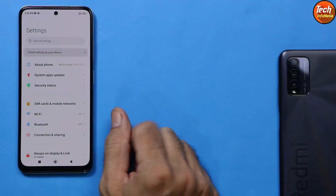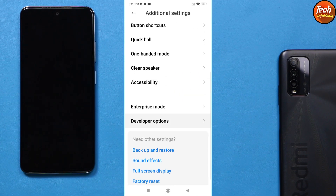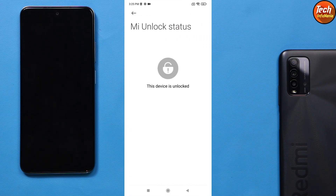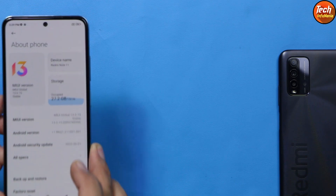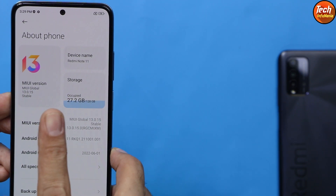I have provided a tutorial video link in my video description on how to unlock the bootloader of any Xiaomi mobile phone. If you do not know how to unlock the bootloader, you can simply watch that video. Let me show that my device is currently on the latest MIUI version 13.0.15 having Android version 11.